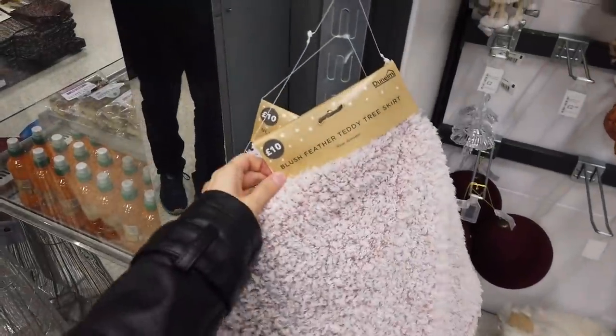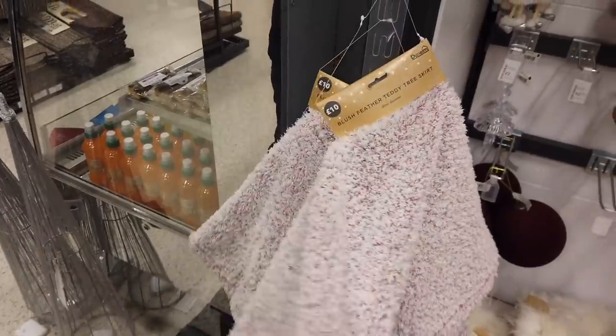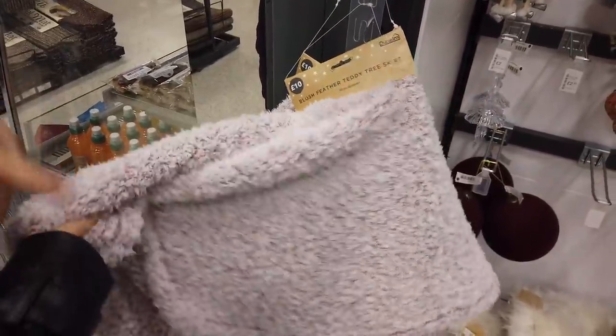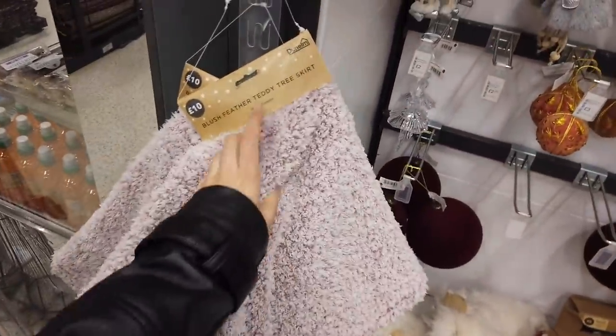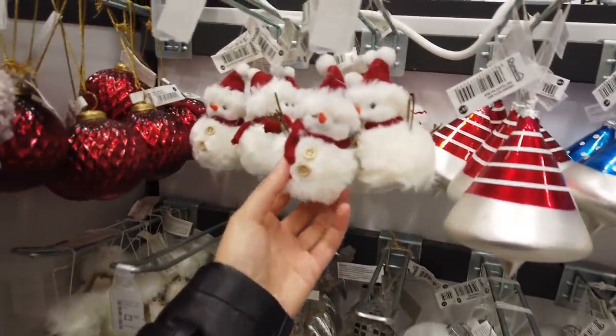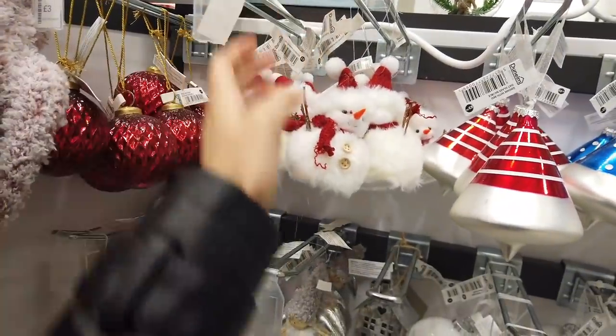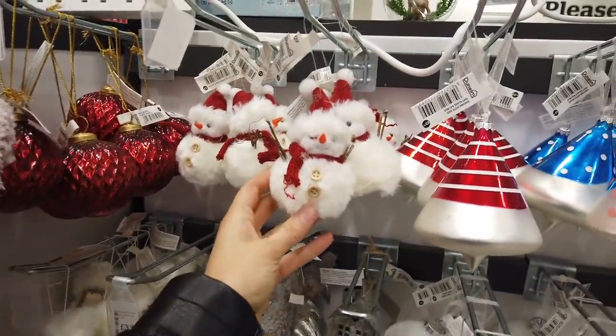Look at this — blush feather teddy tree skirt. I haven't seen one like this before. We saw a skirt in Home Bargains, yeah, but not the teddy type. And then look, all of their ornaments are here. Oh, that's a cute snowman — £3. I was going to say £8 is a little bit dear, but £3 is really cute. A red one here for £3 as well.